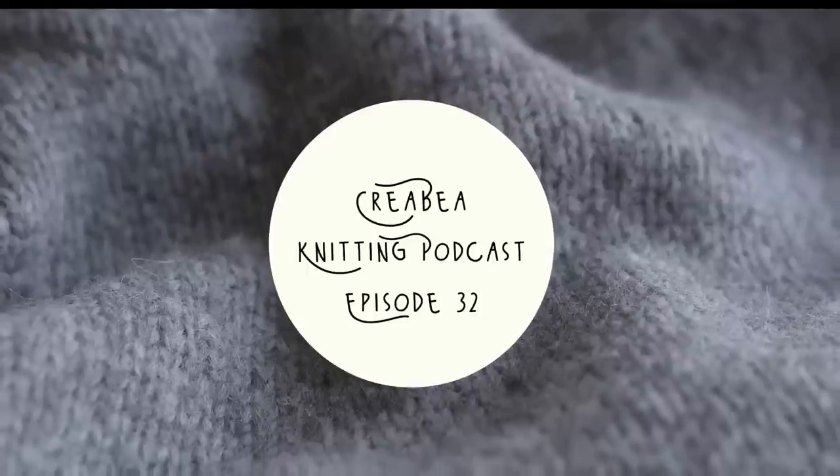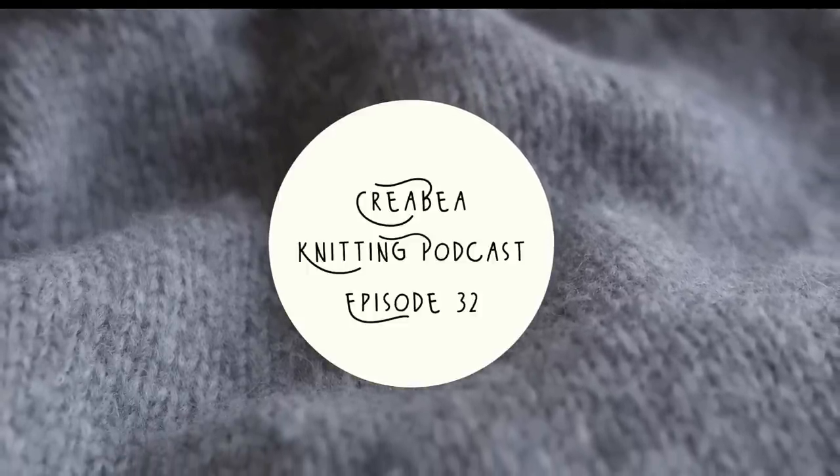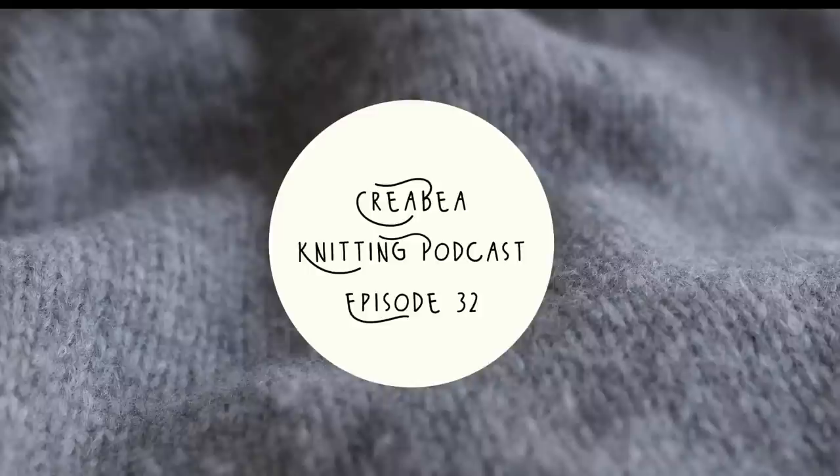Hi, I'm Rebecca and welcome to episode 31 of the Crea Bay Knitting Podcast. Hello and welcome, my name's Rebecca, I'm a knitter based in Edinburgh and this is a podcast all about knitting — what I'm currently knitting on, what I've been knitting on, and what I would like to cast on in the not too distant future. I think it's episode 31, but maybe episode 32.